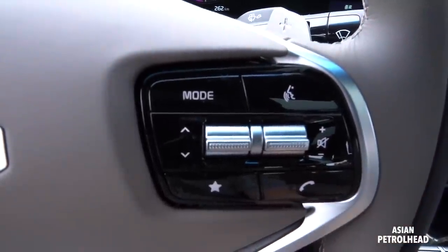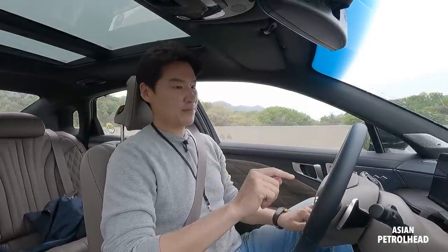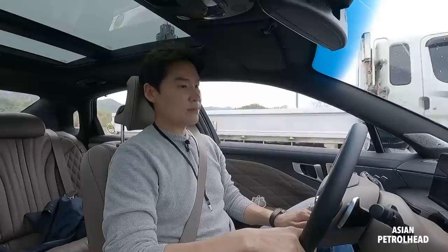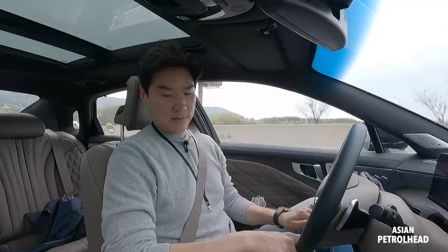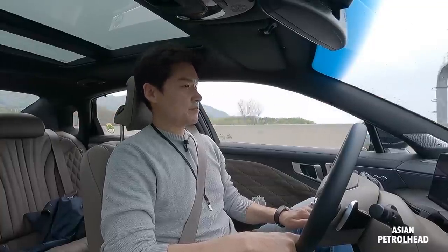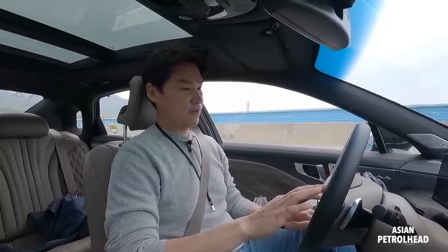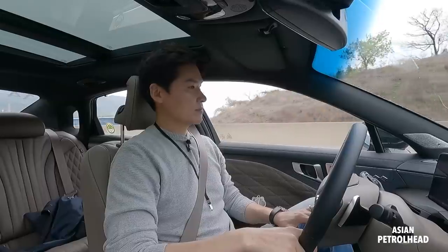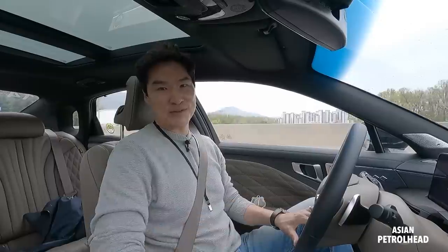The Kia K8 also has a voice command system. It only works in Korean because this is a Korean spec model, but you can input destinations and also turn on the heated seats for yourself — as you can see. Obviously you can do it faster with your hands, but I guess it's new technology you can brag to your friends about.